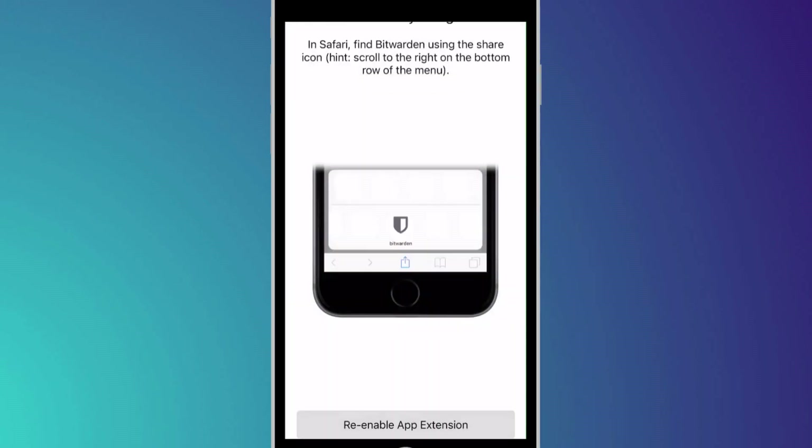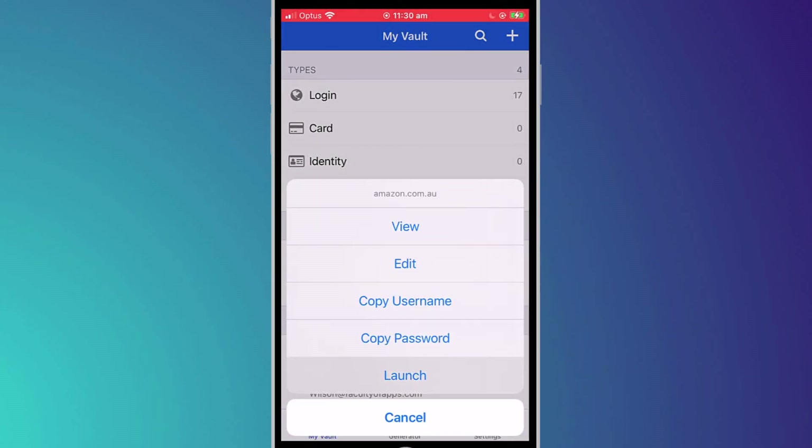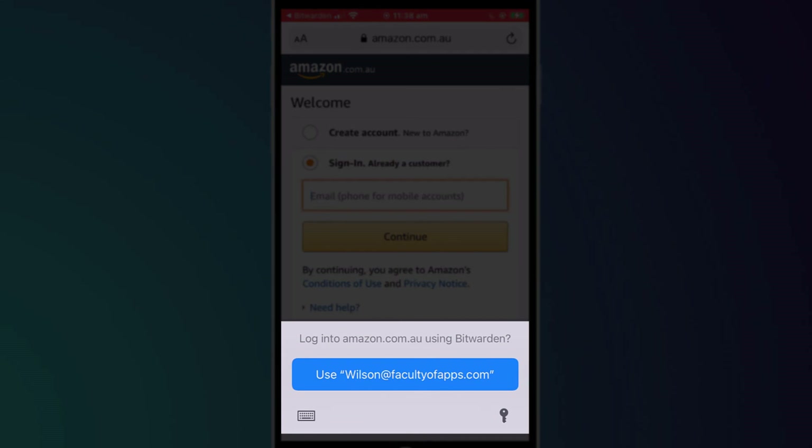To enable autofill, go to the Settings app, scroll down to Passwords, choose Autofill Passwords, and then select Bitwarden from the list. You're prompted to re-enter your master password and you should receive confirmation that autofill is now activated. I also recommend enabling the app extension, which is an alternative way of accessing Bitwarden by clicking on the Share button or More button. You can launch any of the sites you have stored within Bitwarden simply by clicking on the ellipsis and selecting Launch. If everything is working correctly, you will be asked to use credentials stored within Bitwarden.